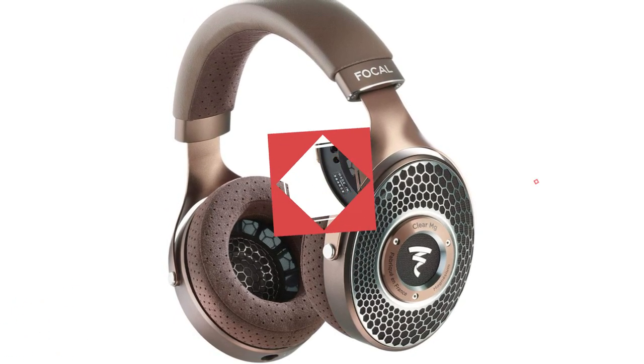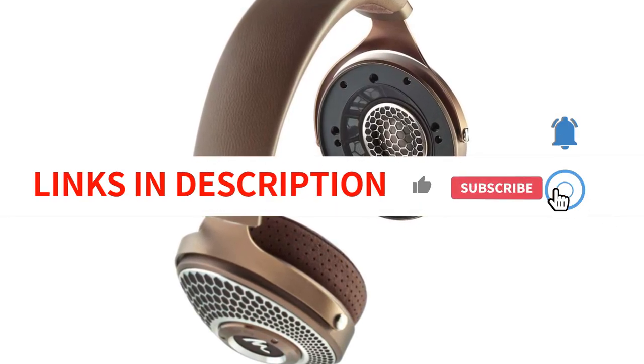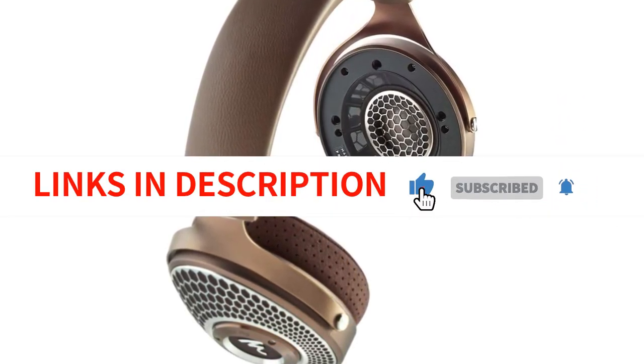The attention to detail and craftsmanship is evident in every aspect of these headphones, making them a must-have for audiophiles who demand the best.